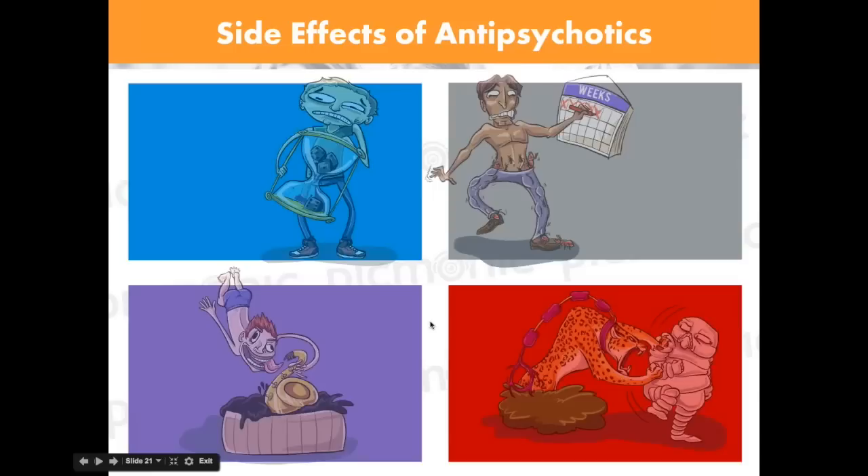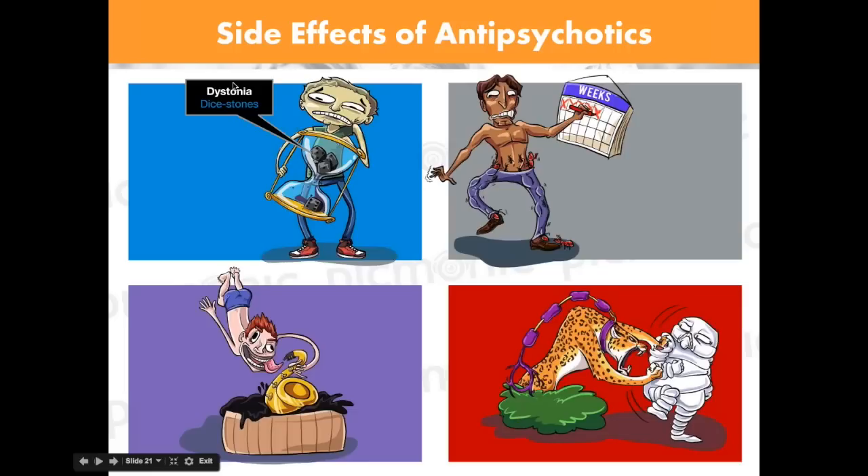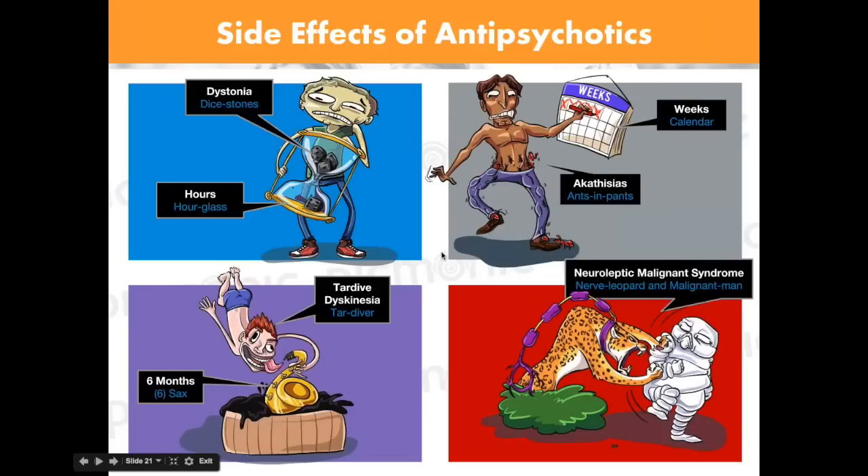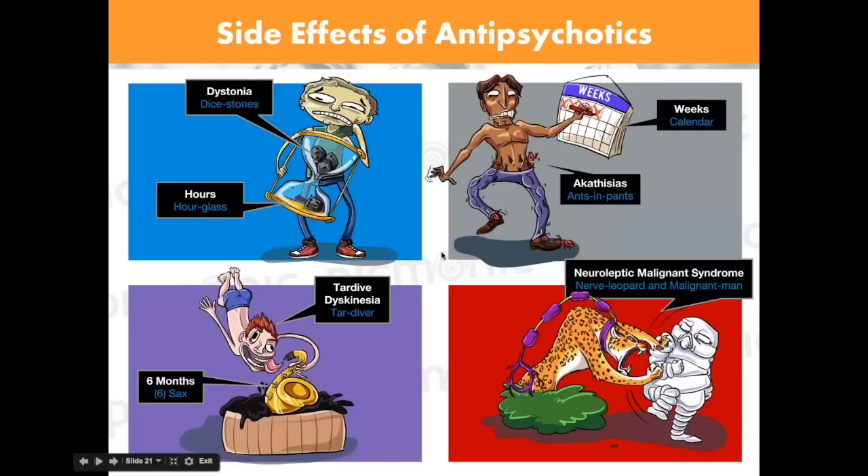To summarize EPS side effects: dystonia — taco neck syndrome — within hours to days; akathisia — ants in the pants — within weeks; tardive dyskinesia after about six months; neuroleptic malignant syndrome at any time. If you have that timeline down, you're well on your way with antipsychotic questions for both schizophrenia and bipolar.